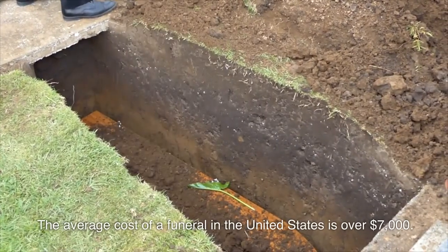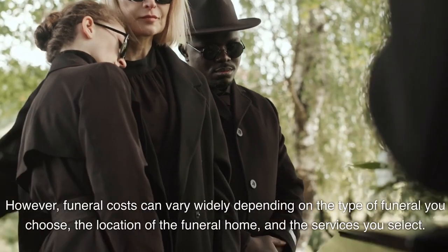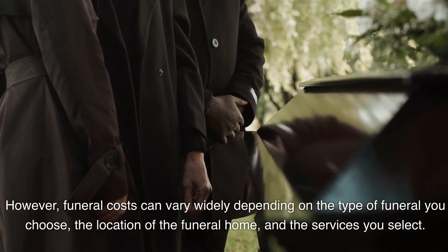The average cost of a funeral in the United States is over $7,000. However, funeral costs can vary widely depending on the type of funeral you choose, the location of the funeral home, and the services you select.